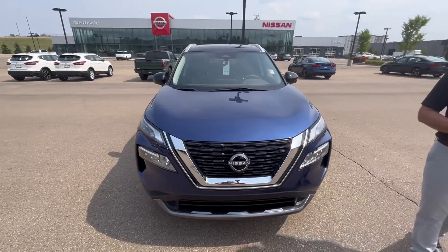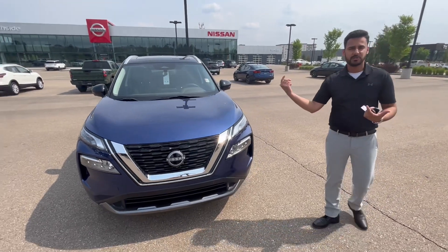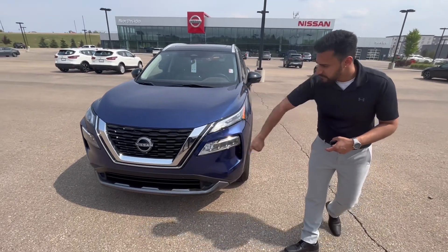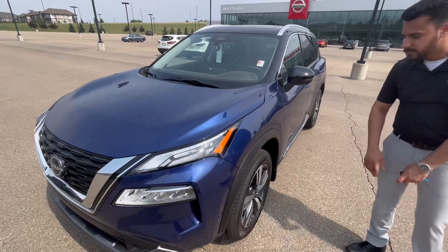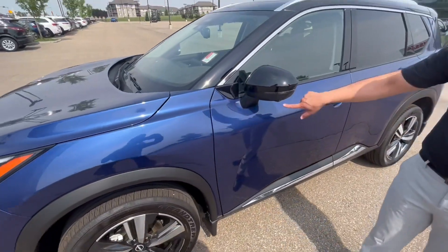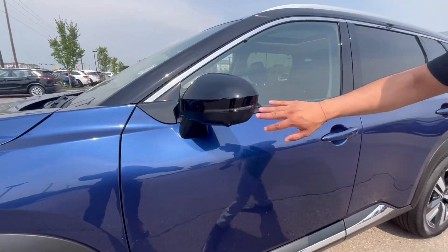This is the new 2023 Rogue SL — the whole new body style with a different engine as well, a 1.5-liter turbo three-cylinder. LED headlights in the front, front sensors for your emergency braking system, a 360-degree camera, a big panoramic sunroof on top, alloy rims with all-season tires, and blind spot detection under the side mirror.